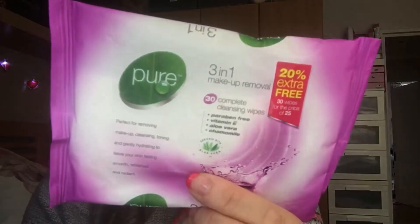I also use the Pure 3-in-1 Face Wipes. These are actually from Poundland and you get two for a pound. I've bought these for years and years and I just think they do the job. If you've got a full face of makeup they will take it off, but it will take a couple of wipes. I always have a pack in my handbag - they're just nice to keep, and in the summer if you get hot you can just wipe your face with those.